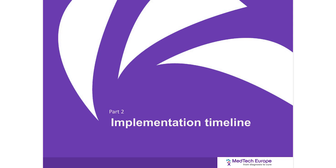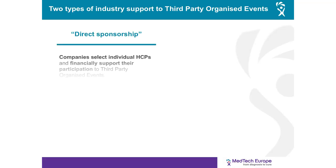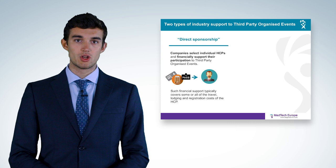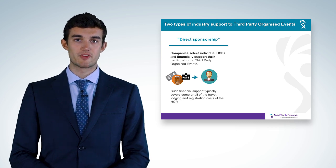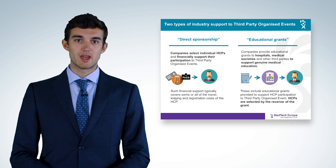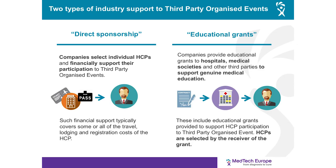The implementation timeline. Traditionally, there have been two types of industry support to third-party organized events. Direct sponsorship is where companies select individual healthcare professionals and financially support their participation in third-party organized events, typically covering some or all of the travel, lodging, and registration costs. On the other hand, educational grants are where companies provide funding to hospitals, medical societies, and other third parties to support genuine medical education, including HCP participation in third-party organized events, with healthcare professionals selected by the grant receiver.